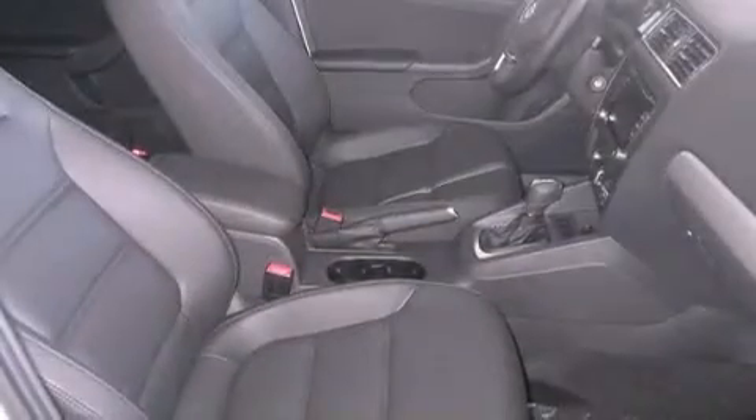A first-aid kit, air conditioning, heated side-view mirrors, and a sunroof enables you to fill the cabin with fresh air at the push of a button.